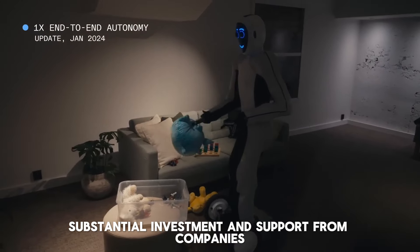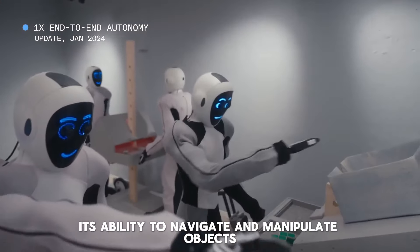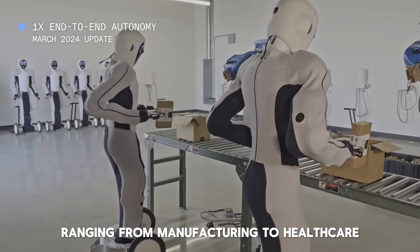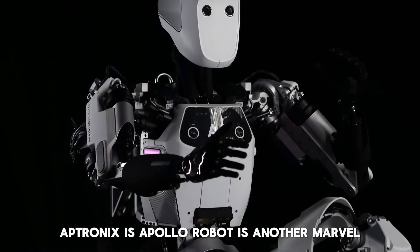Digit's backward-bending knees are a standout feature, providing unparalleled stability and speed. This robot doesn't aim to mimic human appearance, but rather focuses on practical applications, making it a perfect example of how robots can be tailored to specific industries. The investment in developing Digit highlights the growing confidence in robotics as a solution to labor-intensive tasks.